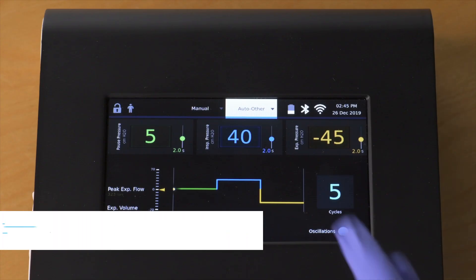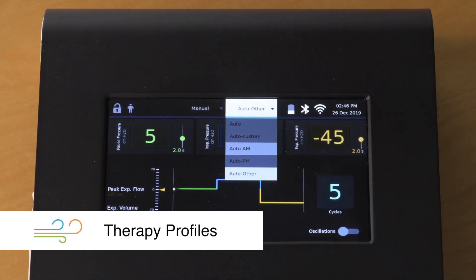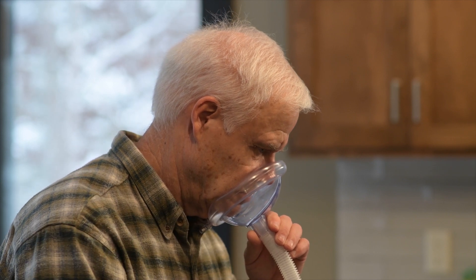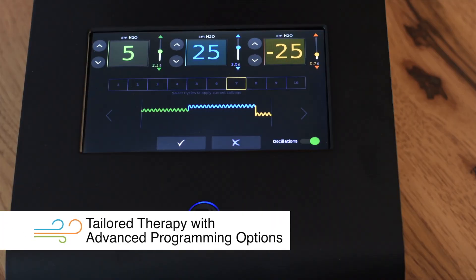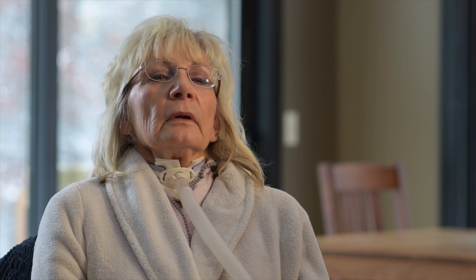The system can store up to 10 therapy profiles of pre-programmed therapy protocols. Profiles provide choices for therapy so a person can select a therapy based on how they're feeling. In addition, Viways has the capability for each cycle to be programmed differently, providing a therapy tailored to each person.